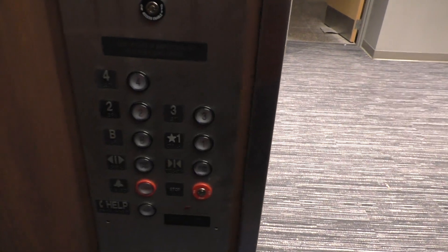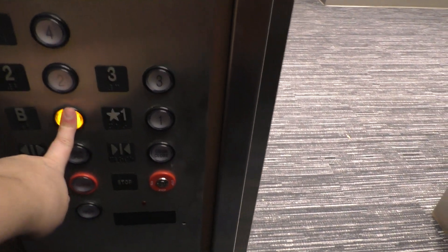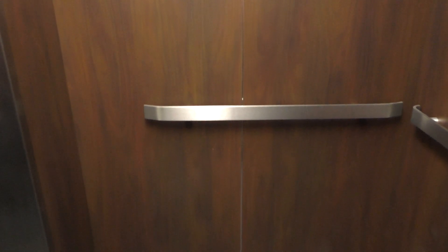Alright, let's go back down to the basement, and we'll get a cab view. This is a pretty nice elevator. I just wish I could know what this elevator was originally. I have a feeling this elevator was originally a rooming house or a hotel. Those are just guesses though.